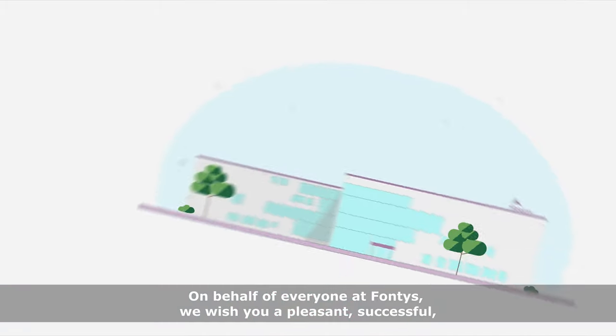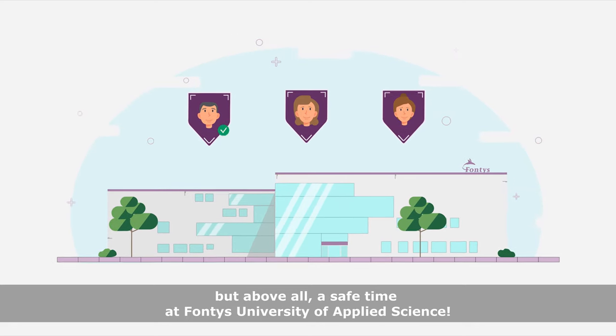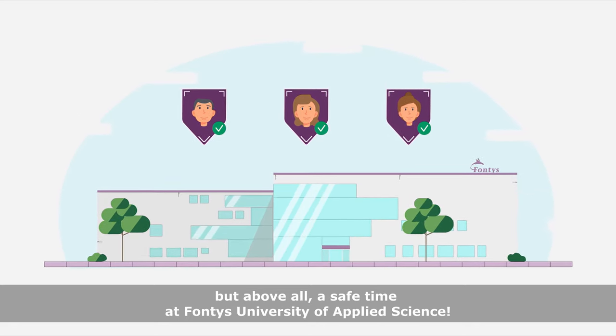On behalf of everyone at Fontys, we wish you a pleasant, successful, but above all, a safe time at Fontys University of Applied Science.